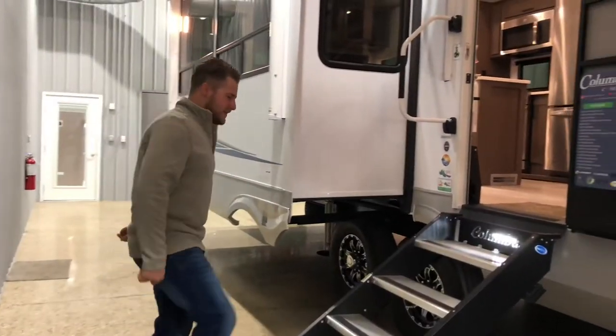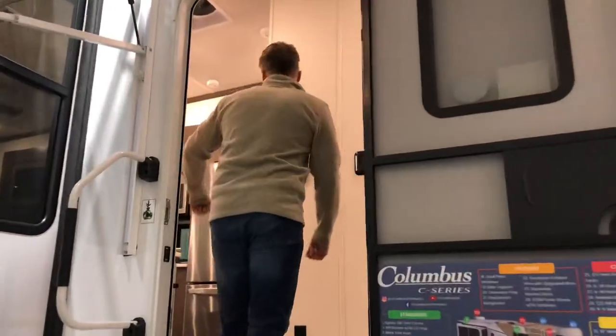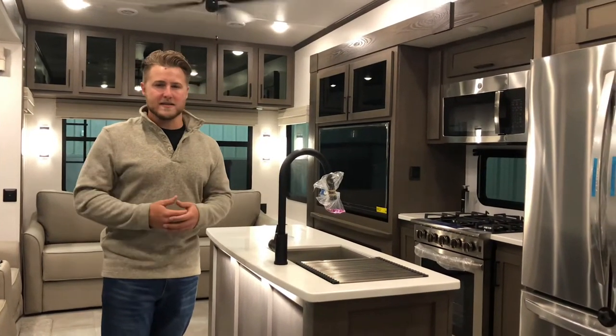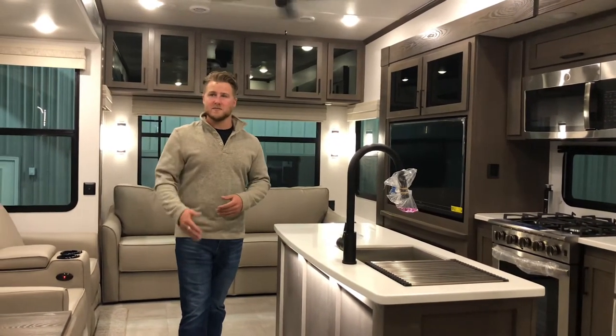Coming inside the unit, we have a lit-up staircase so that way you don't fall and bust your noggin on the way in. Inside the unit, as you can see, it's beautiful. The way they designed this is absolutely amazing — very clean look. They've really hit the mark on the inside of this unit with the modern colors everybody's going with these days.